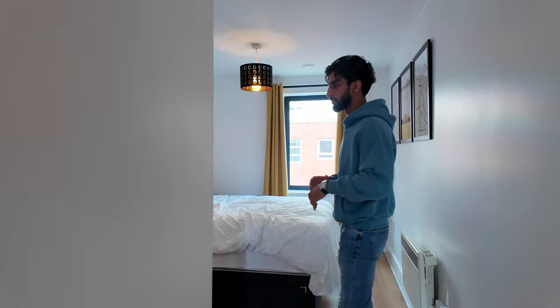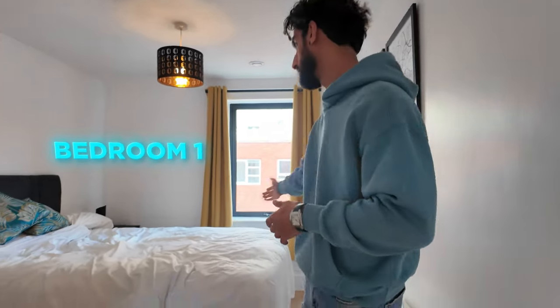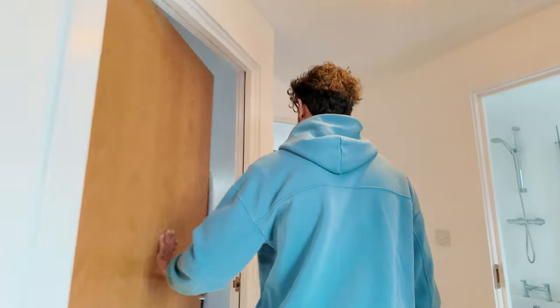So this is bedroom one. Now roughly the rates in Birmingham are roughly the same — they all generate around about the same income. So this is bedroom one. Let me show you bedroom two, which is here.